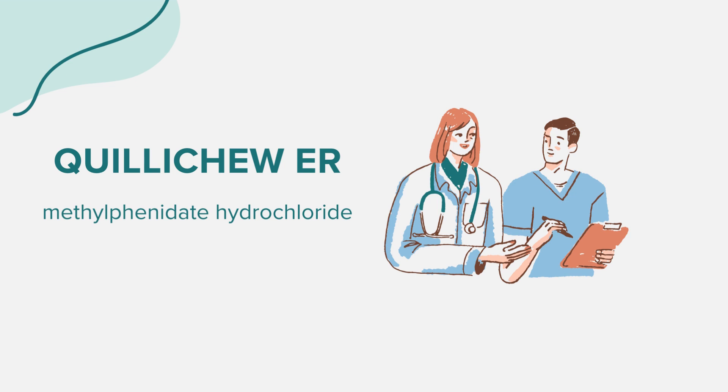Quilichu ER may interact with other medications, including MAOIs used to treat depression. It's essential to keep a list of all medications and supplements you're taking and share it with your healthcare provider.